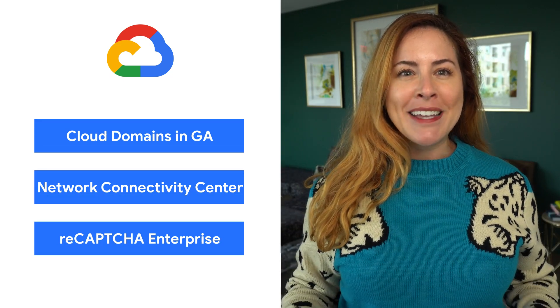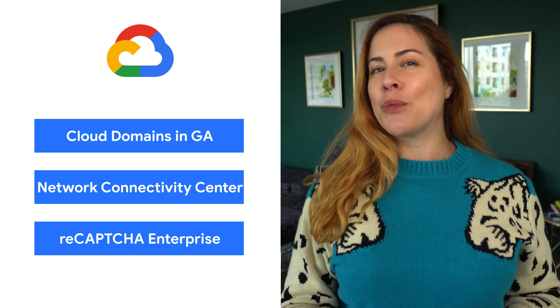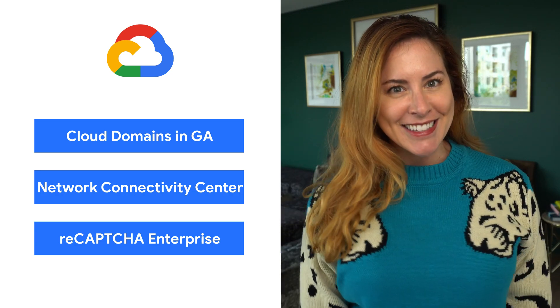Today we're talking about Cloud Domains, Network Connectivity Center, and ReCAPTCHA Enterprise. I'm Jen, and welcome to This Week in Cloud, where we serve you the lowest latency news.